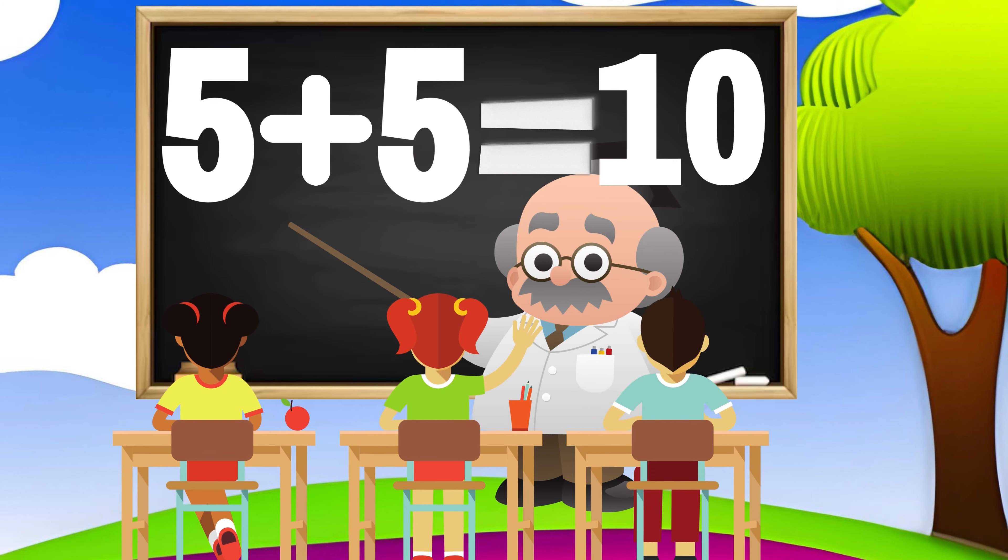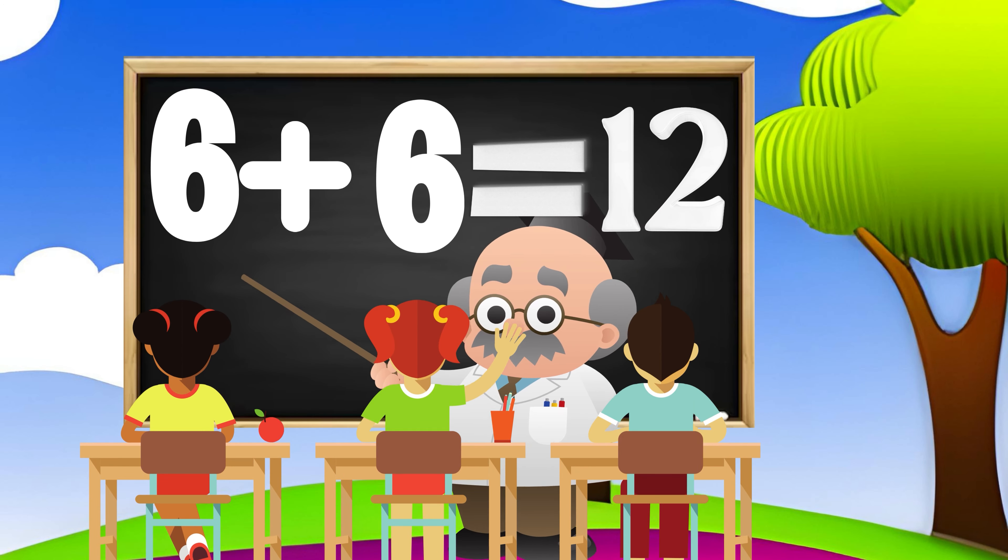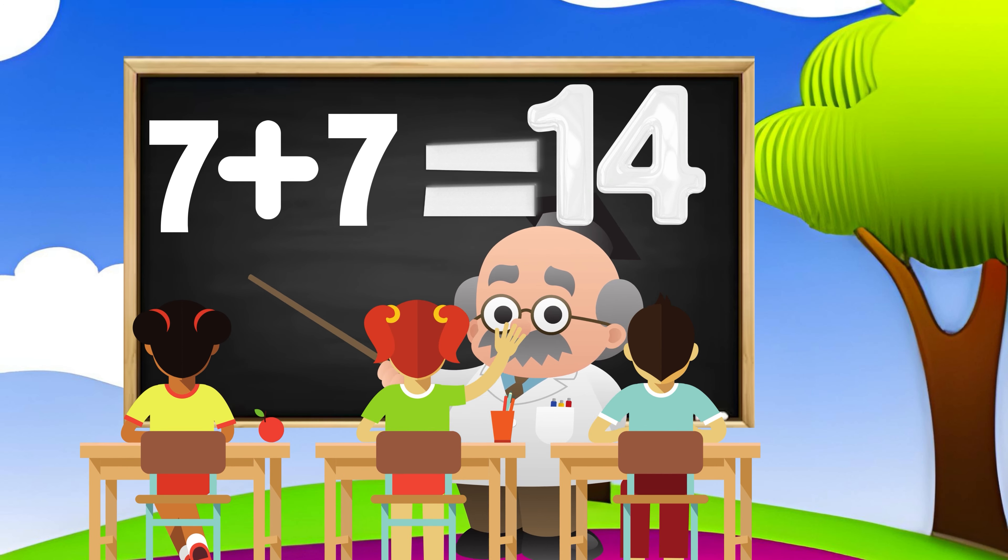4 plus 4 equals 8, 5 plus 5 equals 10, 6 plus 6 equals 12, 7 plus 7 equals 14.